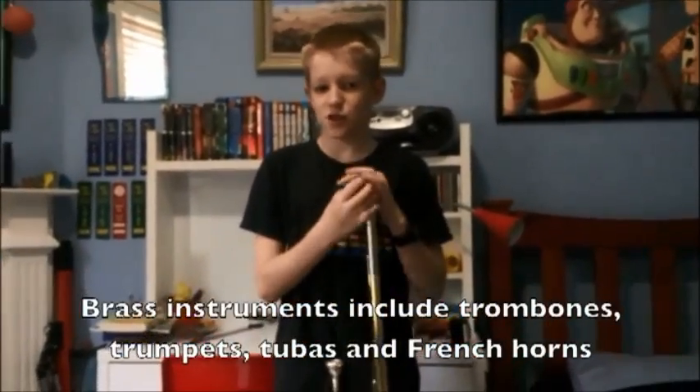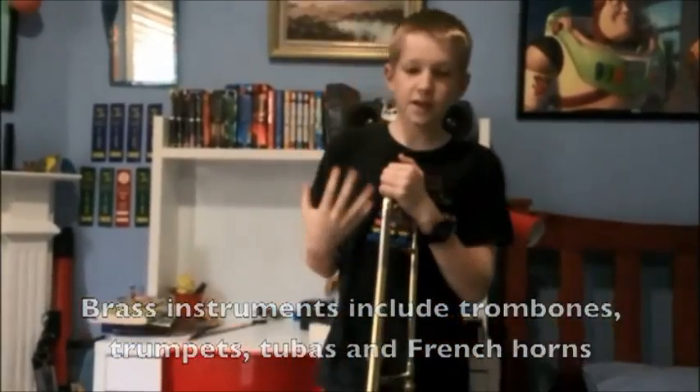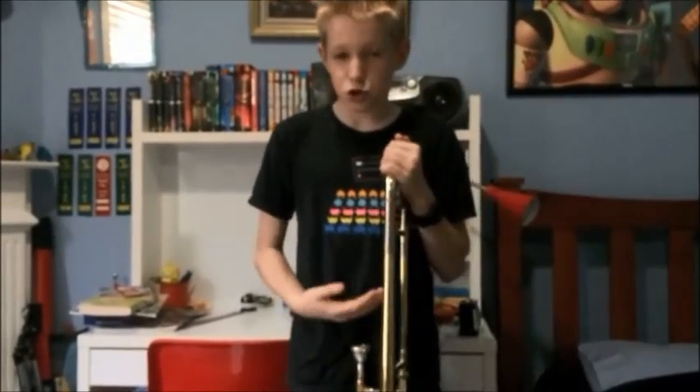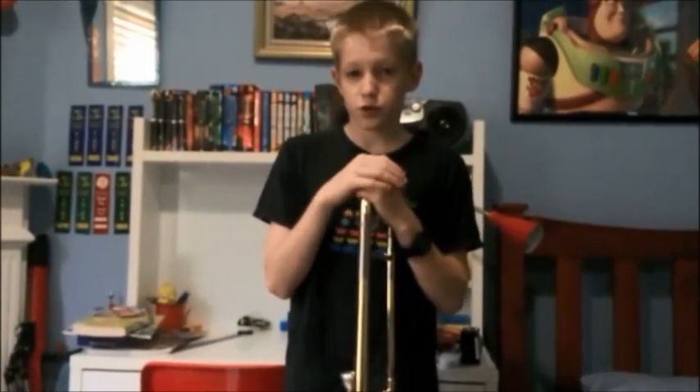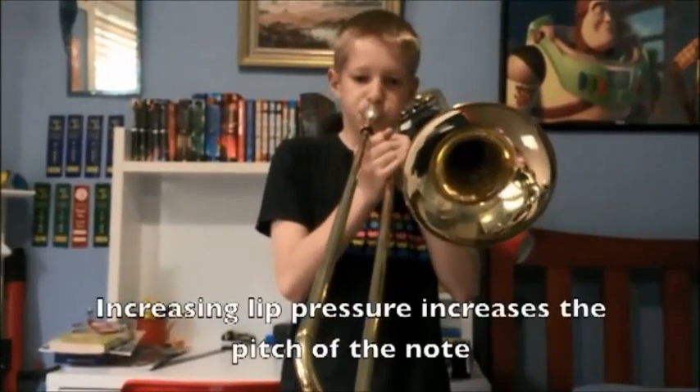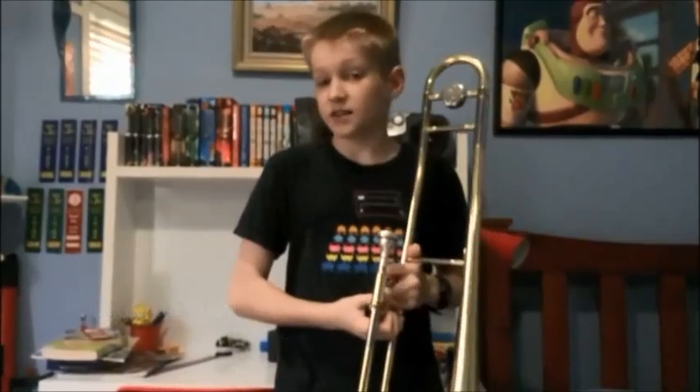Brass instruments, as the name suggests, are made of brass. For these instruments, it's not the string that vibrates, but the air inside the tubes of the instrument. The note produced depends on two things: the tension of your lips to move the air through the tubes, and the length of the tube.